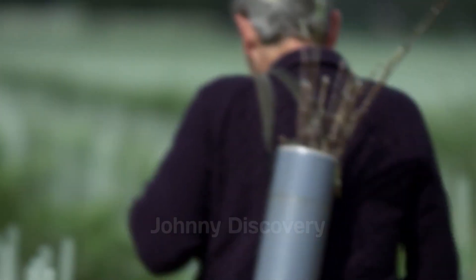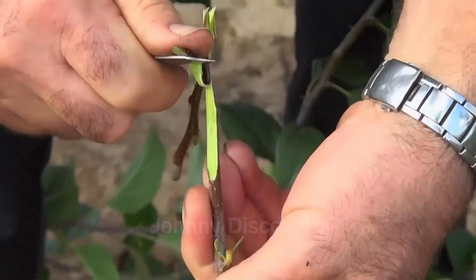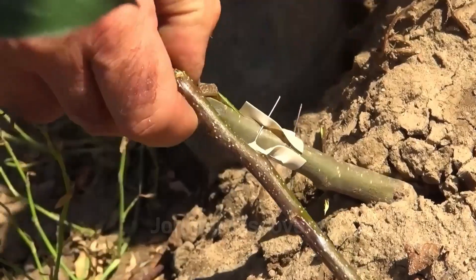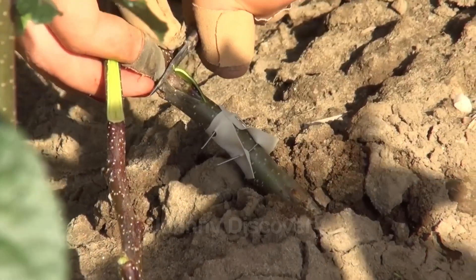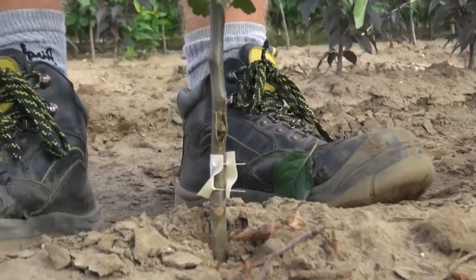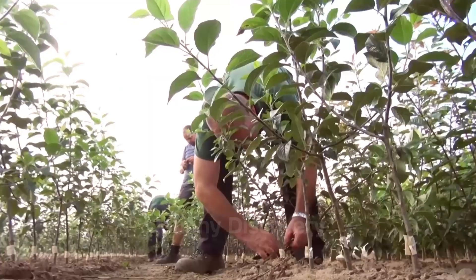For a more hands-on touch, some experienced farmers prefer direct grafting right in the orchard. This meticulous method involves grafting high-quality branches onto rootstocks already established in the ground, requiring a high level of skill and care. Direct grafting allows these experts to adapt the trees more precisely, influencing individual growth for superior yield. While labor-intensive, this approach provides invaluable flexibility and ensures every tree reaches its full potential.